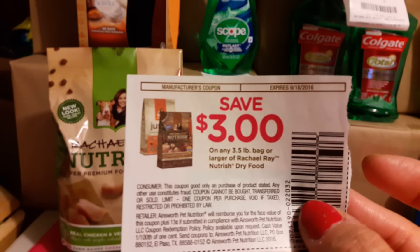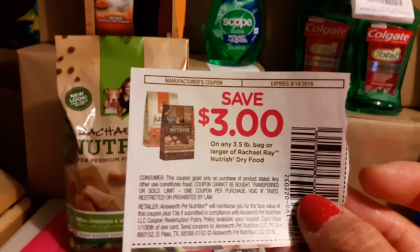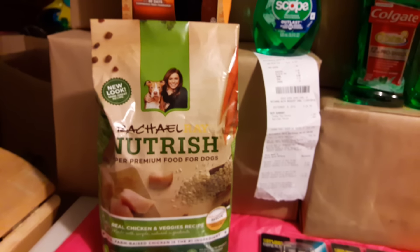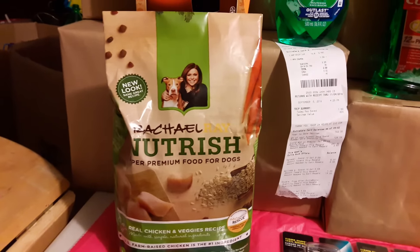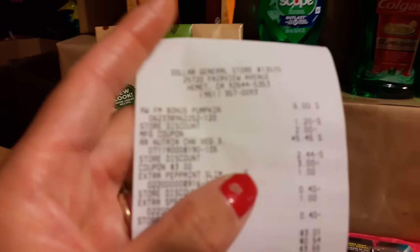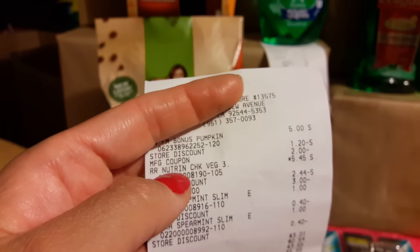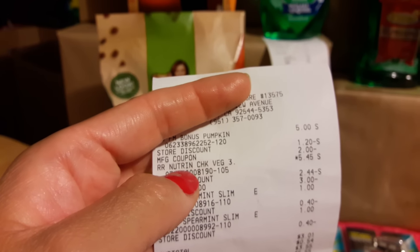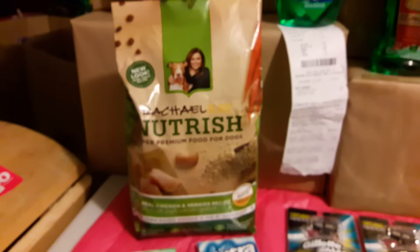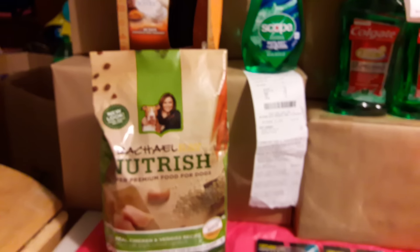It's $3 off of any 3.5 pound bag or larger of Rachel Ray Nutrish dry food. At Dollar General it says $5.95, but when I go to take it to the register, it shows up as $5.45 where the little asterisk is. I'm assuming the S is for sale. It's ringing up for $5.45.